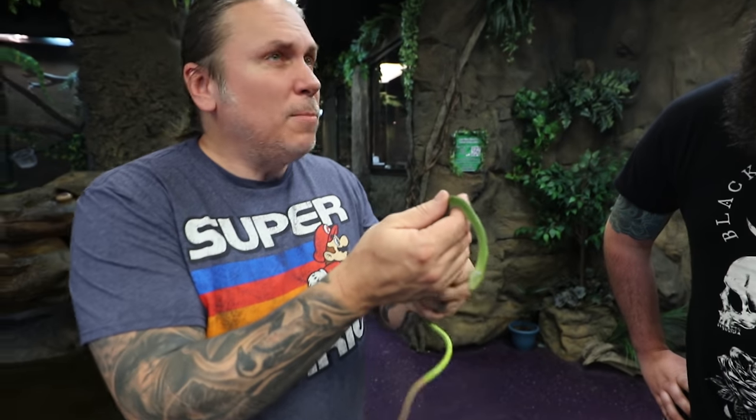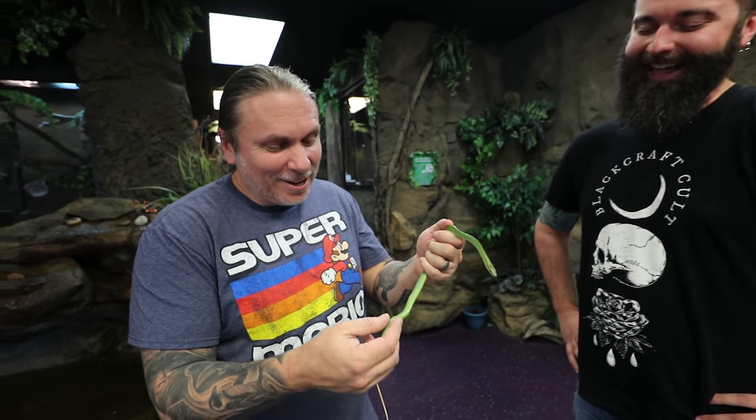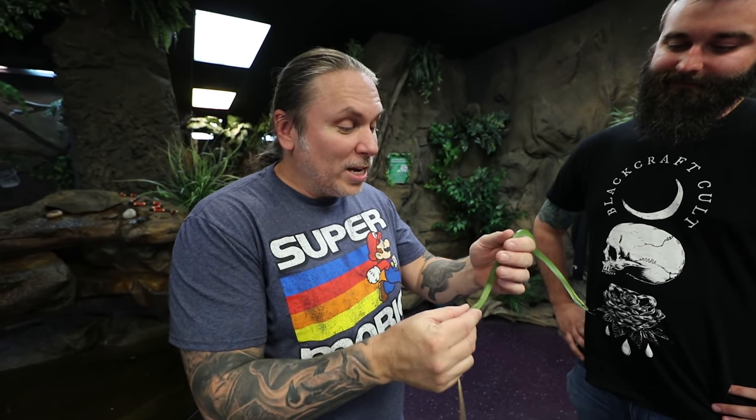I've seen babies years ago, probably 15 years ago, and they were kind of gray looking, and then they turned green. The ones I saw before were kind of a gray and then turned green. These are beautiful green right from the get go.